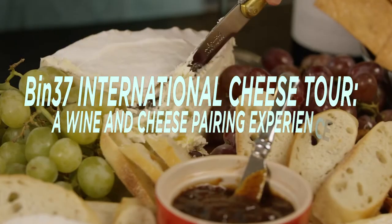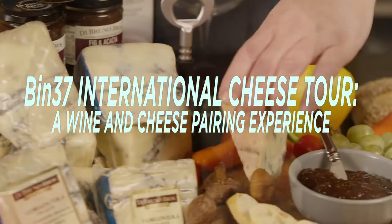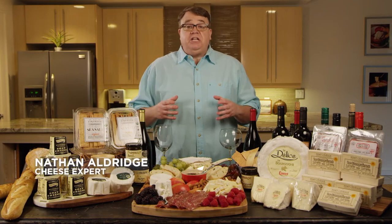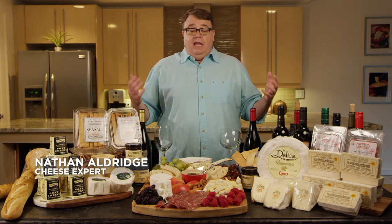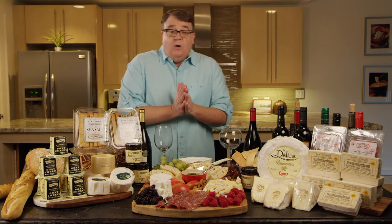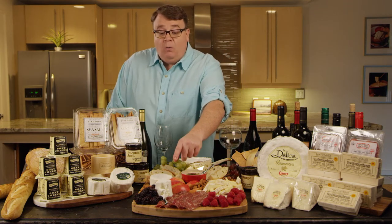Welcome to the international cheese tour, a wine and cheese pairing experience. In this video we're going to focus on pairing French cheeses with wines. We've got some beautiful French cheeses today, focusing mainly on fresh and soft-ripened French cheeses — and this is going to be so delicious.